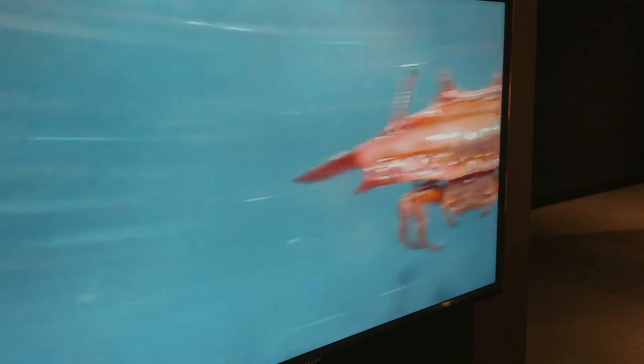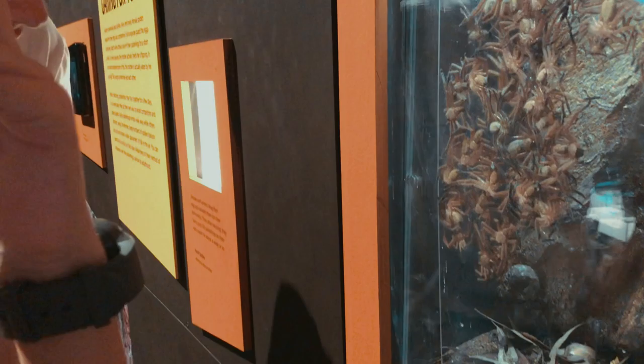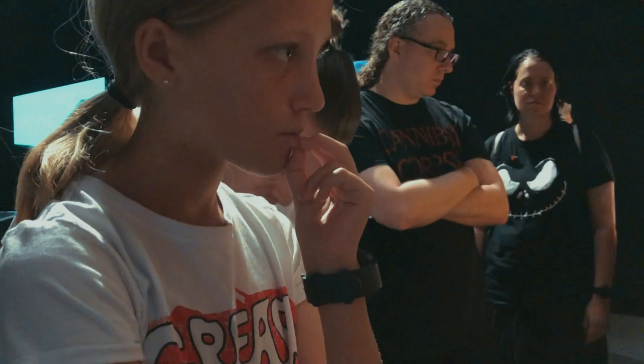And this one is the spiny orb weaving. This example of live huntsman spiders was particularly nightmarish — look at them all clustered together there. They squeeze in between the two sheets of glass and flatten their bodies down so they can get all close. He's got scary eyes on that one.